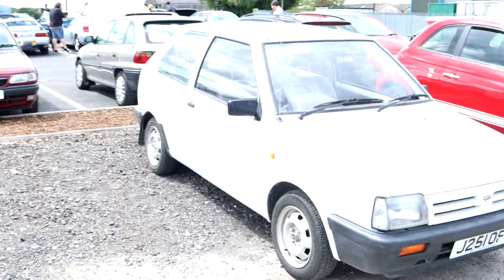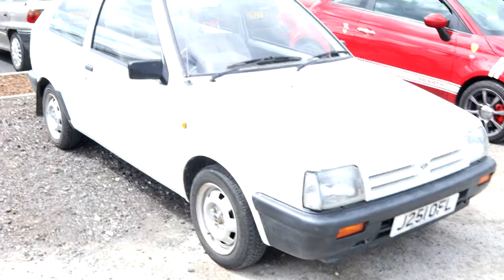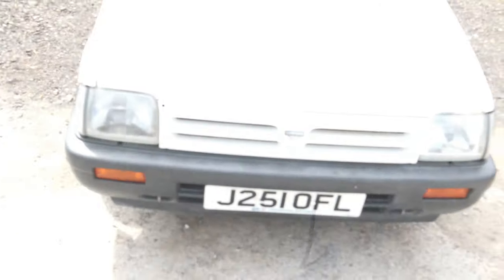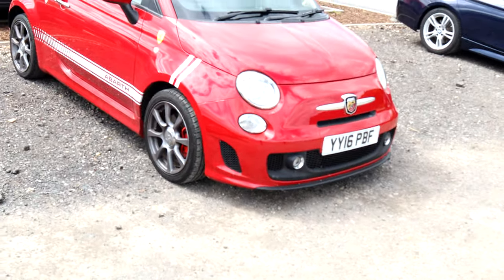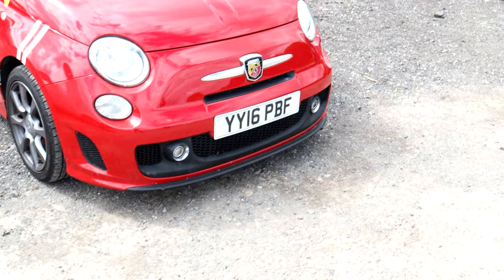Moving further along, we have this delightful Nissan Micra. Now I think this is the one that was here the last time I was here about a month ago for the Hubnut Social. If I'm right, it's currently got 38,000 miles on it from new. It's certainly been well looked after — there's no visible signs of rust anywhere, which is absolutely fantastic. And that's parked next to a rather modern Fiat 500 Abarth, which I'm led to believe can be quite nippy.